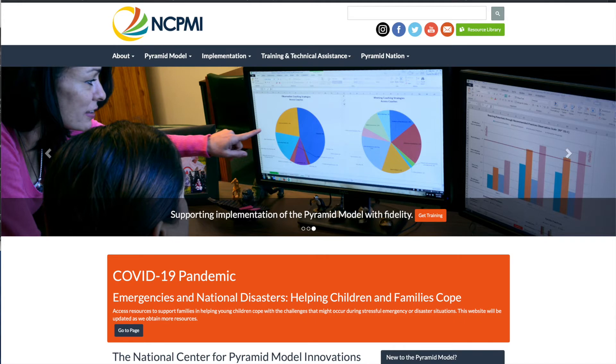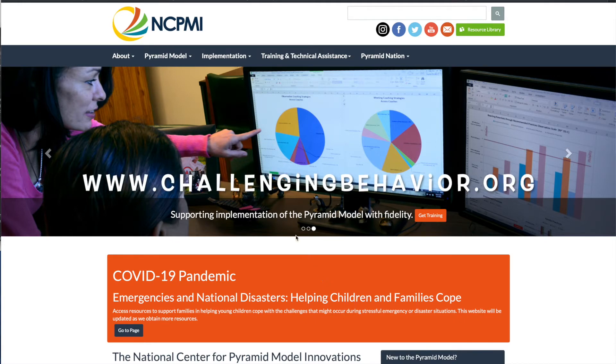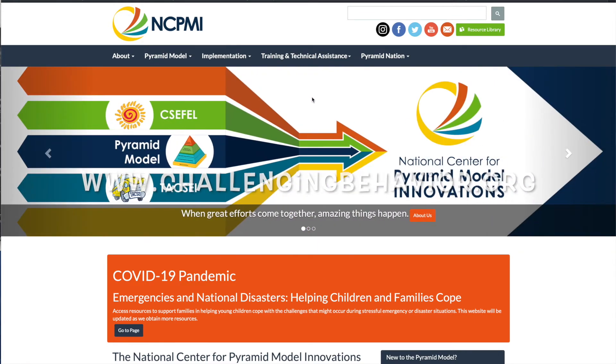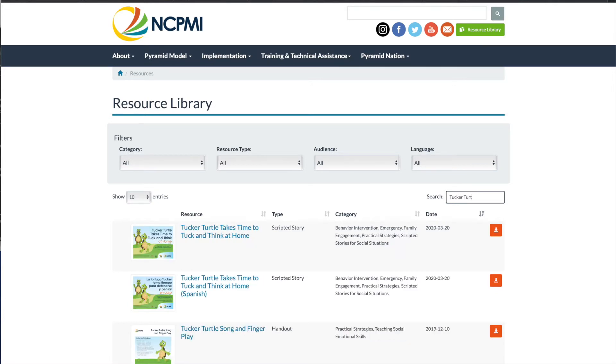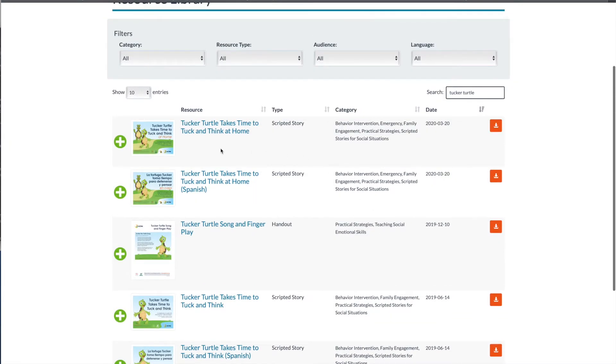You can access the Tucker Turtle at Home story by going to www.challengingbehavior.org. Once on that page, you will see in the upper right-hand corner a green box labeled Resource Library. Click on it, and once in the resource library, you can enter Tucker Turtle in the search box and it will populate a variety of Tucker the Turtle resources, including the story in English and in Spanish, as well as a Tucker Turtle song and finger play. To simply view the story online, click on the blue title button. If you'd like to download and print the story, click on the orange download box to the right.